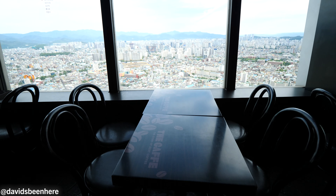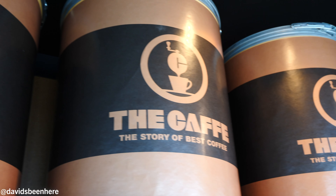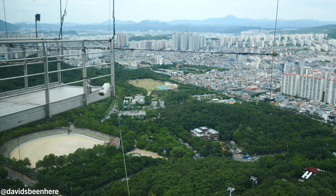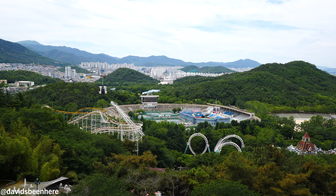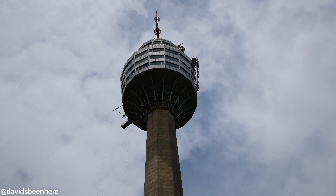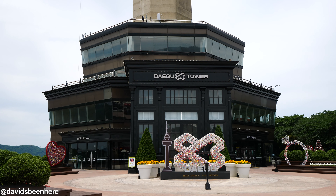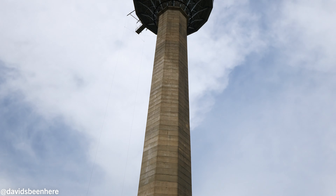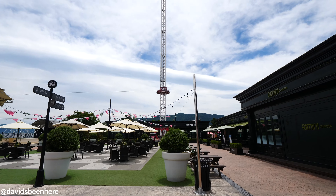This matcha espresso latte is so good — so cold, perfect way to start off our day. About half this observation deck is a coffee house. On the other side we have that sky jump, which I'm never going to do. After this we're going to go down, get on the cable car, and head straight to the market. We just exited 83 Tower — you can see it right there — and we're walking over to the cable car. The cable car is next to the gift shop, and right below us we have an amusement park.